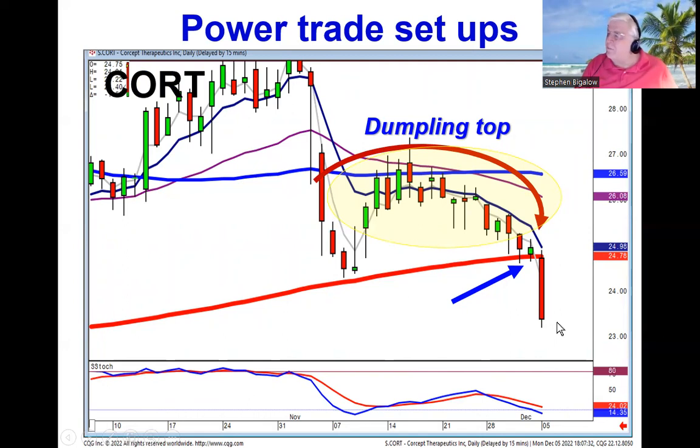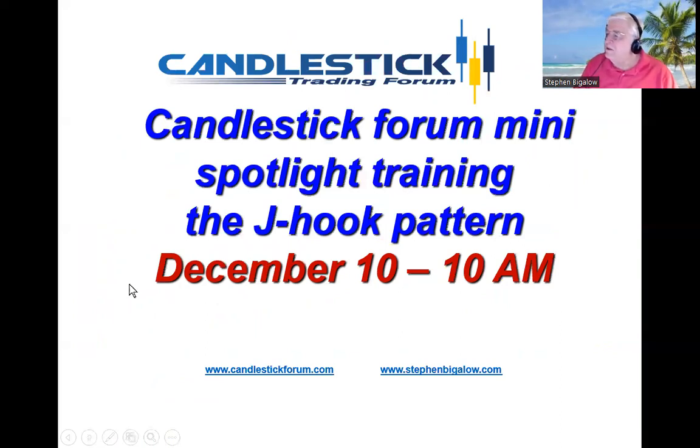We're going to be demonstrating on December 10th, this Saturday, starting at 10 a.m. We're going to do a mini spotlight training, which usually lasts an hour but often goes for two hours because we have a lot of information to convey. This provides high probability trade setups, so join us this Saturday in the training session.